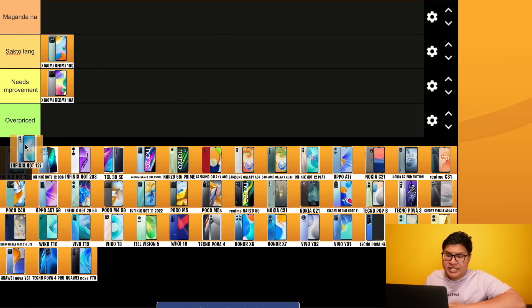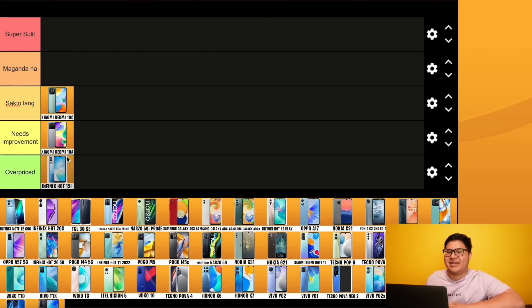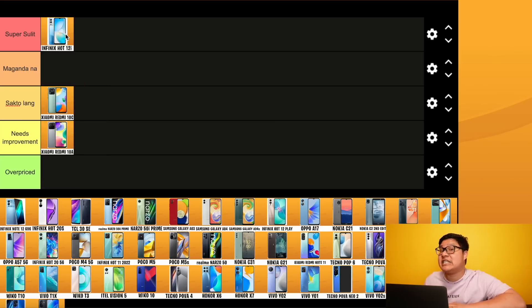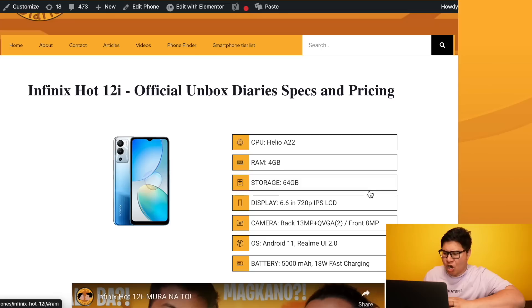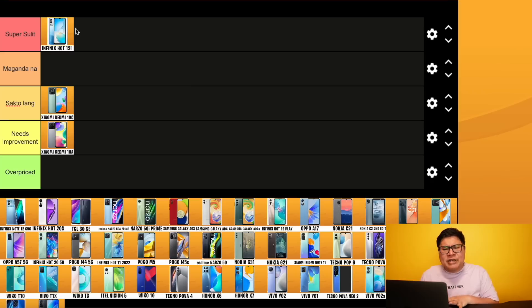Infinix Hot 12i - Helio 822, 4/64, 720p, 13MP, 5000mAh, and 18 watts. At 5,490 pesos, ito yung pinakamura so far. Hindi ko approve yung 822 processor. Nasanay na kasi ako sa magandang mas competitive na processors ng Infinix, pero 822 sinampal tayo. This video is not sponsored - lahat ay malalaman nyo, the truth and nothing but the truth. Infinix Hot 12i ay sakto lang.